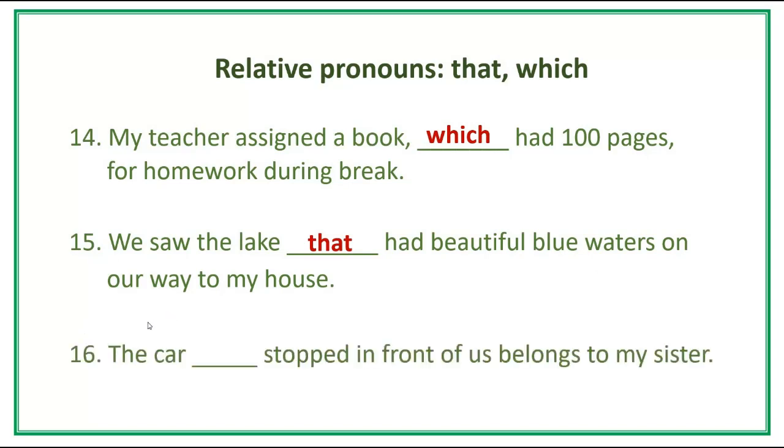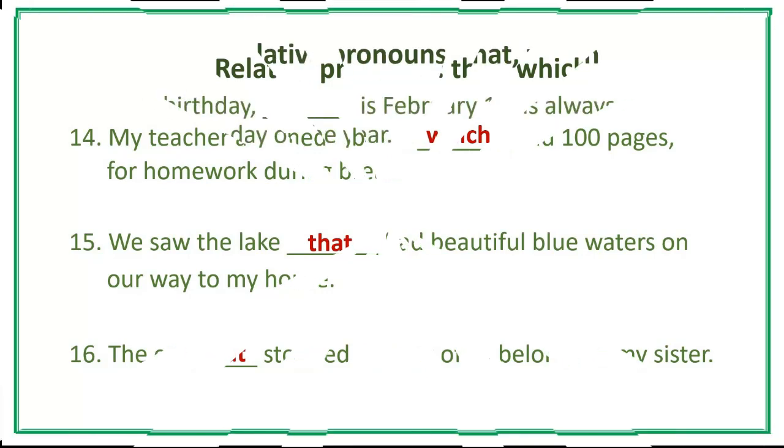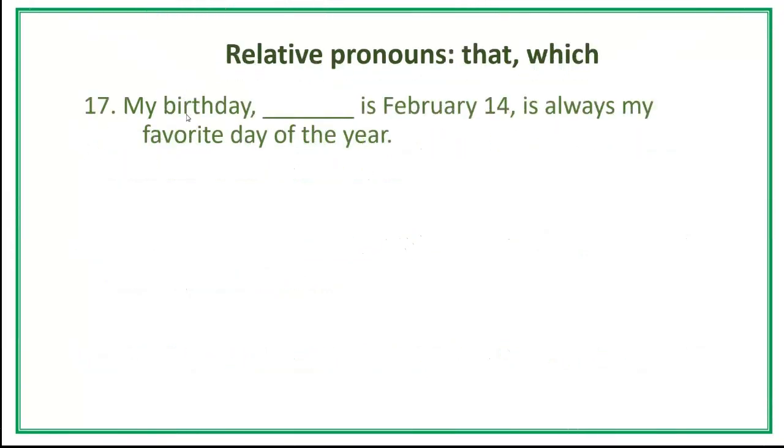Number 16. The car [blank] stopped in front of us belongs to my sister. Answer: The car that stopped in front of us belongs to my sister. Number 17. My birthday [blank] is February 14th — it's always my favorite day of the year. Answer: My birthday, which is February 14th, is always my favorite day of the year.